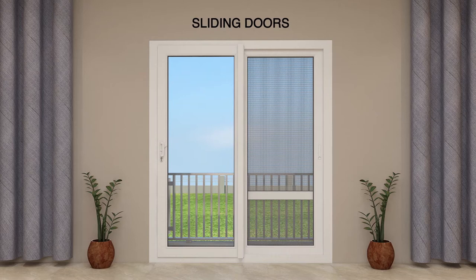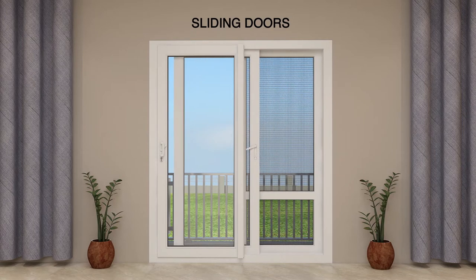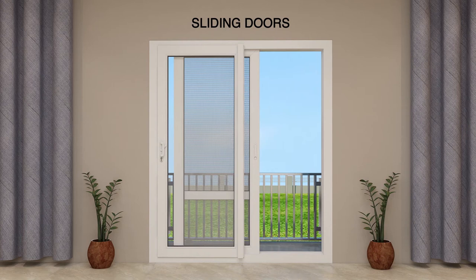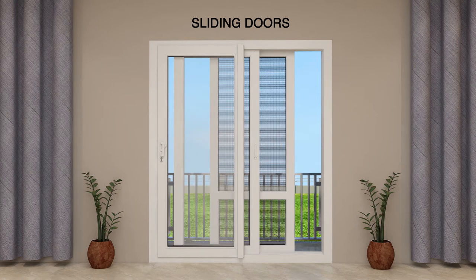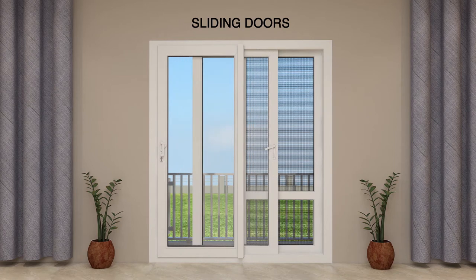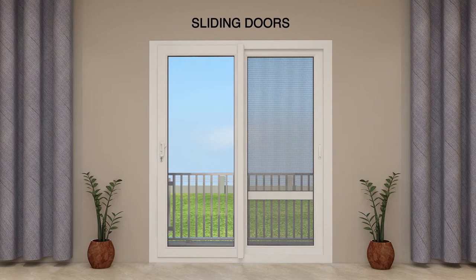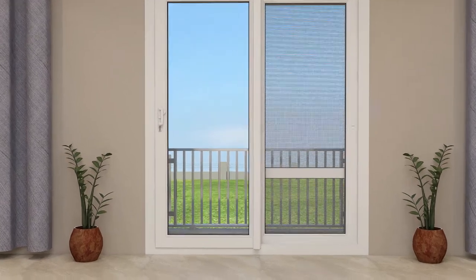These sliding windows and doors come with two or more horizontal sashes fitted with rollers at the bottom for smooth movement on tracks. These windows and doors can be customized to the required height and width with the addition of sashes. Finaster's sliding doors and windows come with multiple track and sash options that help cover larger spans effortlessly.